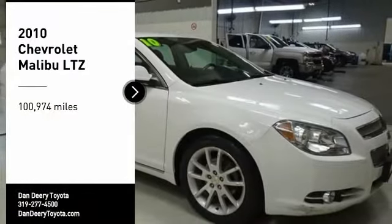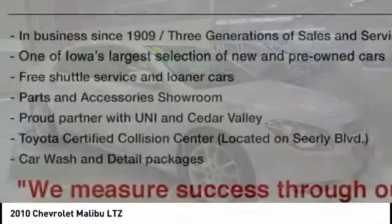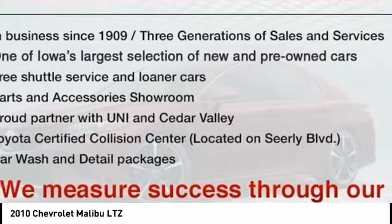Take a ride in a 2010 Malibu. A combination of performance and fuel economy, the Malibu is a great commuting car.